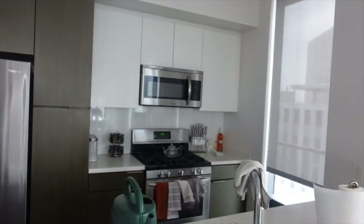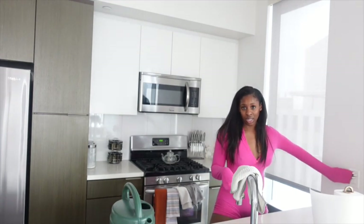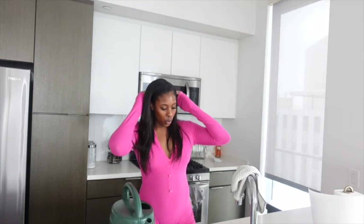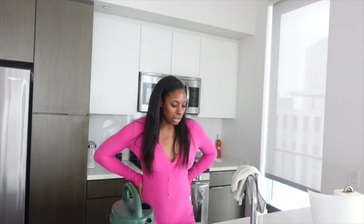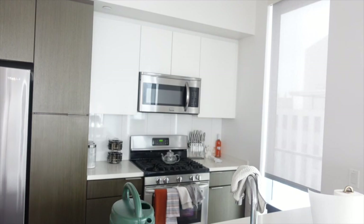I think I broke the garbage disposal, y'all. I was washing out a pot of stew meat and I thought I made sure that I sifted around to make sure all the bones were out, but I think a bone is in there. I'm going to have to call them. I feel so stupid. I just need to put away the clean dishes from the dishwasher and put the dirty ones in. It's only 9:33 so we still got time.